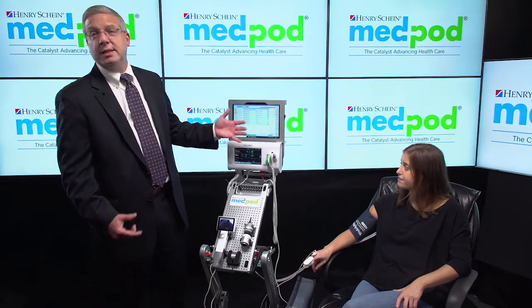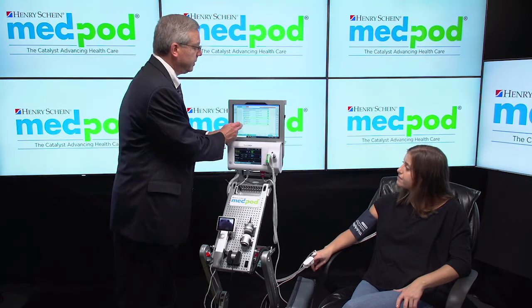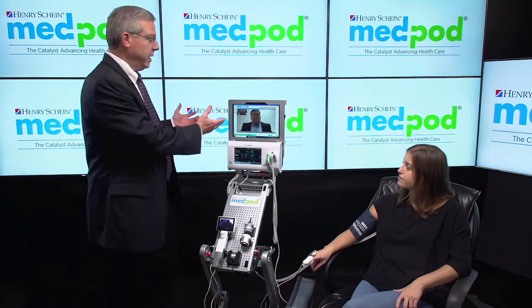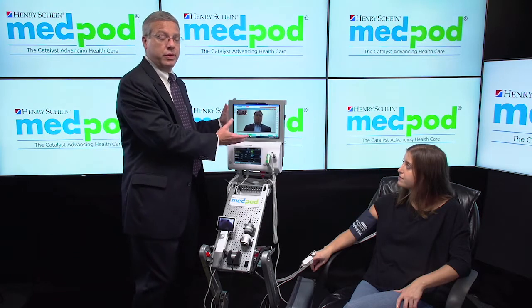I'm going to hit the call button and you'll see the available providers come up on the screen. These will be specific to your practice and the number of docs you have signed in. We select the physician. The remote physician, merely using a Chrome browser and internet connection on any device, becomes part of the session. The remote provider now sees all the data we've already collected in the basic exam components, shown on the same screen to that doctor where he's logged in, as well as being pushed to the EHR.